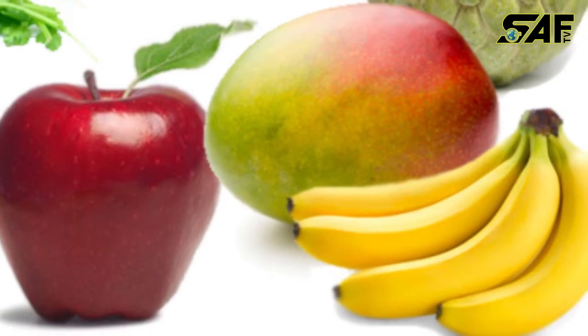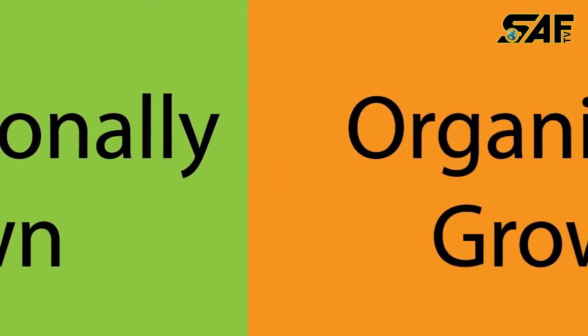So next time you are about to peel a banana or bite into an apple, check your sticker to see how it has been grown.